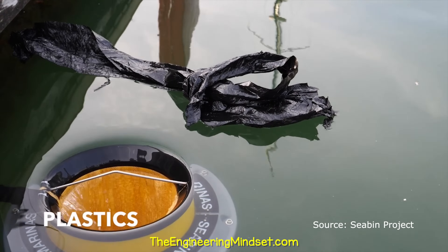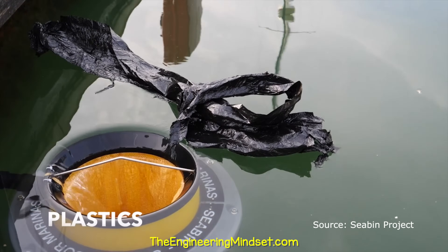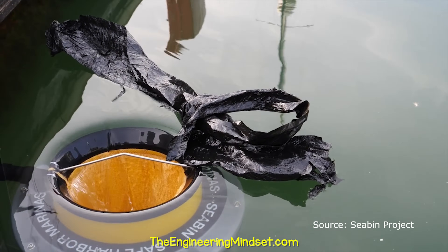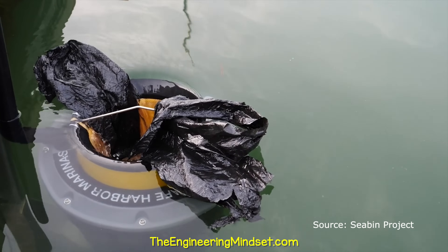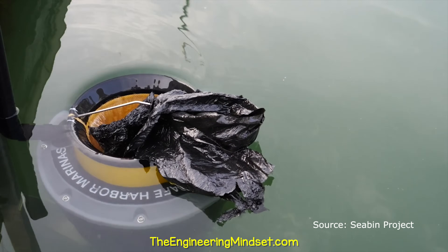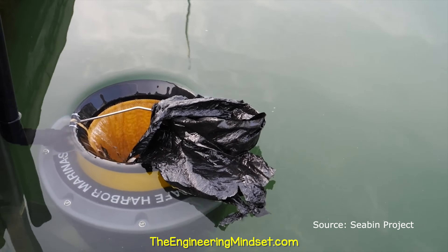Another great solution is the C-Bin. This is a small device that can collect up to 1.5 kilograms of trash per day by creating a vortex around the upper edge which pulls floating trash into a filter that is easily emptied.